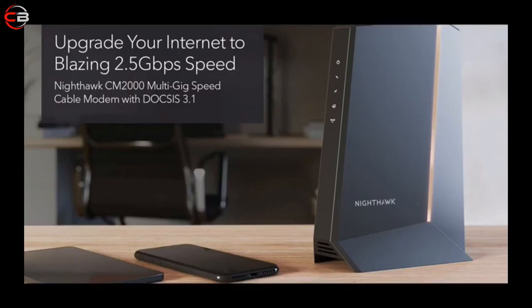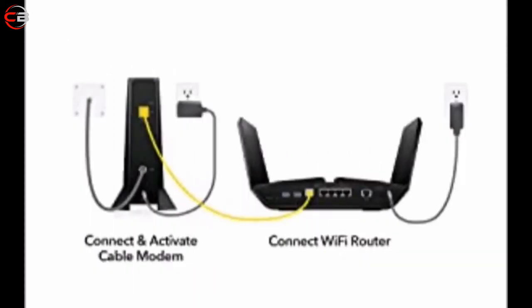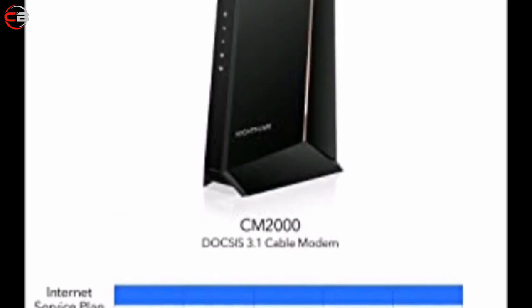Simple setup in a few easy steps. Step 1: connect your coax cable into the modem. Step 2: activate the modem by either (A) connecting an Ethernet cable to your computer and following the on-screen setup, or (B) calling your cable provider to activate over the phone. Step 3: plug an Ethernet cable between the modem and your Wi-Fi router.